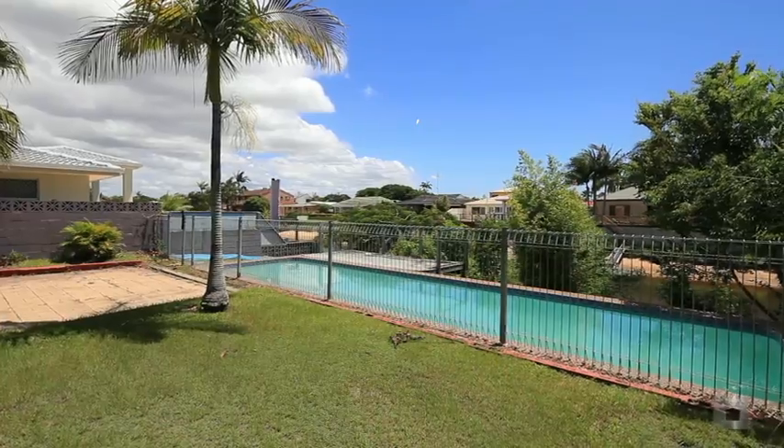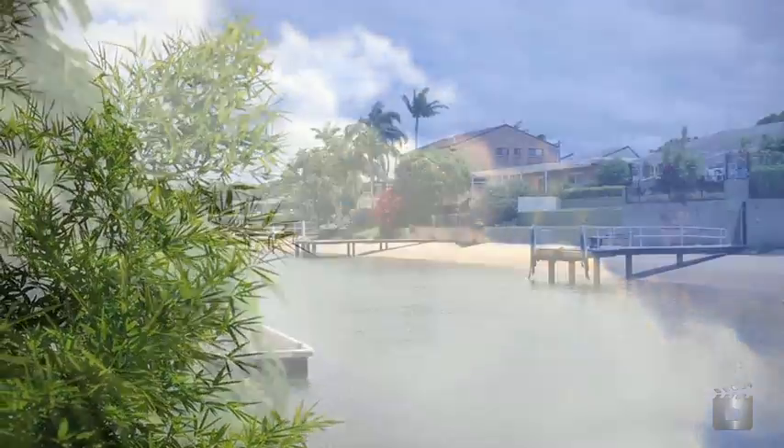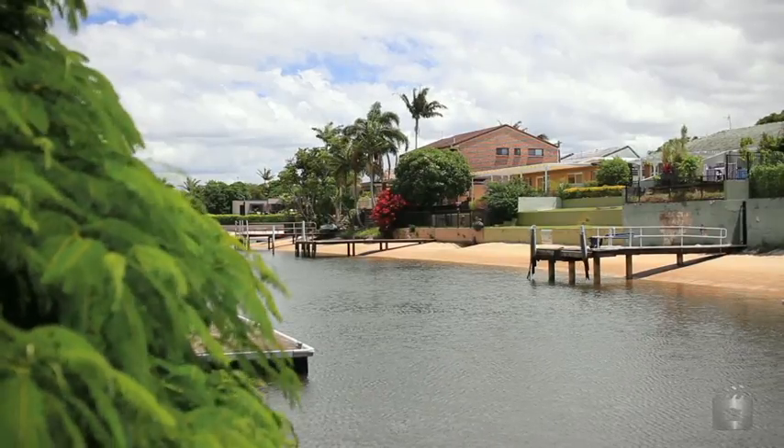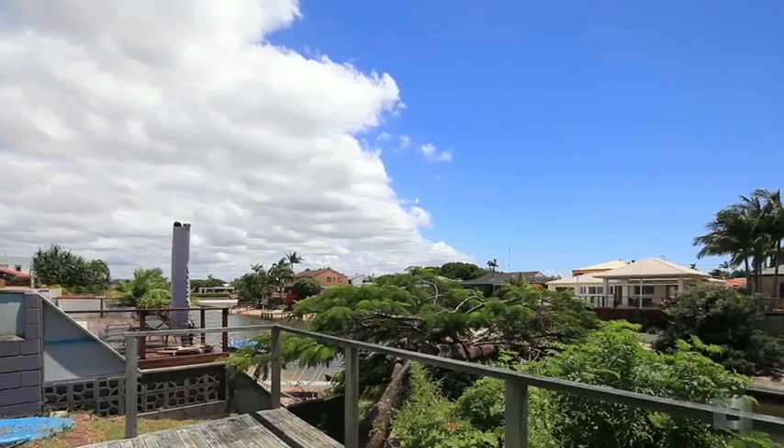Located in Broadbeach Waters and close to the Broadbeach Mall, in an area undergoing renovation activity, zoned Residential A and offering the potential to redevelop the site — 3 Carmel Court, Broadbeach Waters.